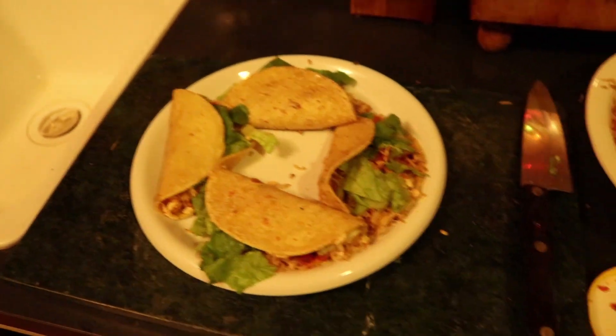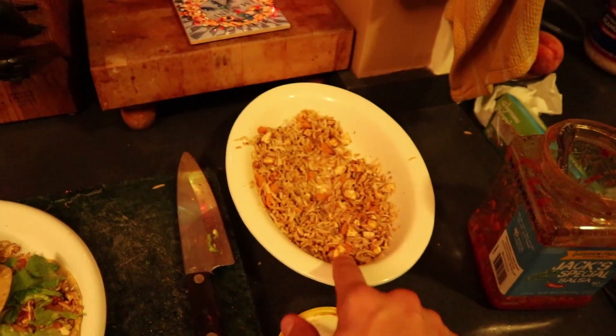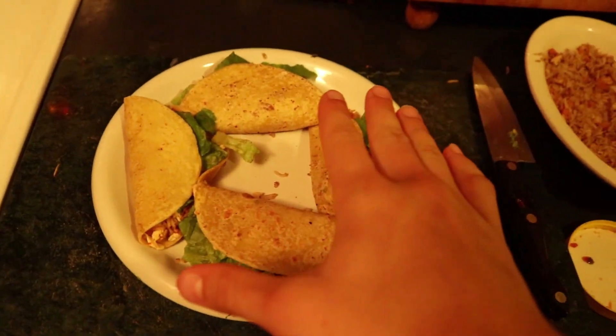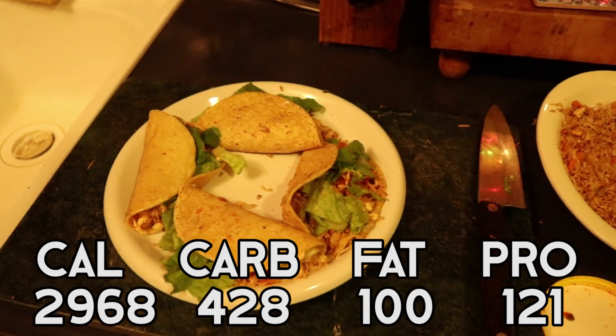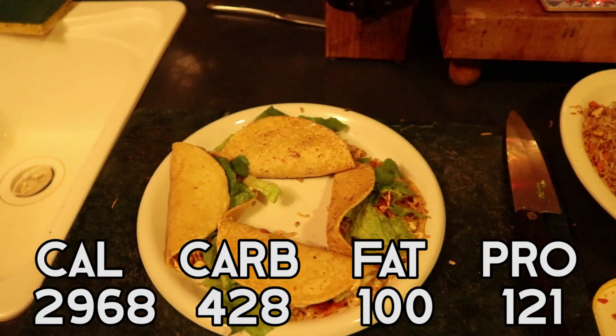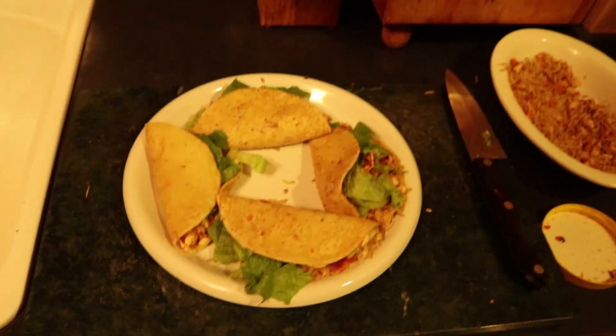And there we have it — four tacos. This should be pretty high calorie and high protein. Here's the leftovers from what I made; I'm going to eat that as well. Here are the macros for the four tacos right now going into the total. By now we should be pretty close to hitting our total calories for the day, which is about 3,300. It took forever to put together but it's time to eat. I'll catch you guys at the last meal of the day.